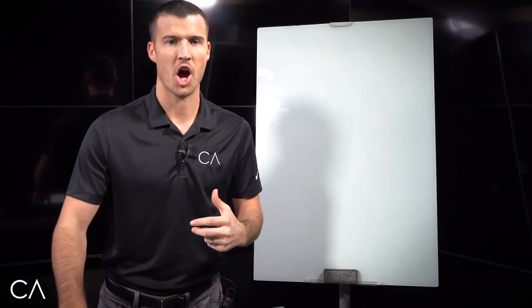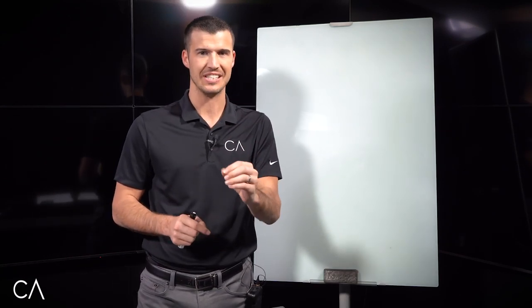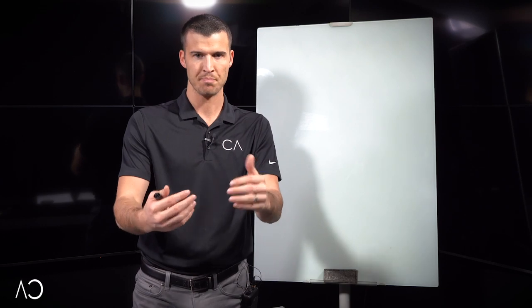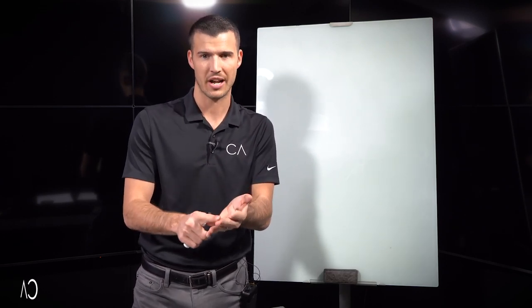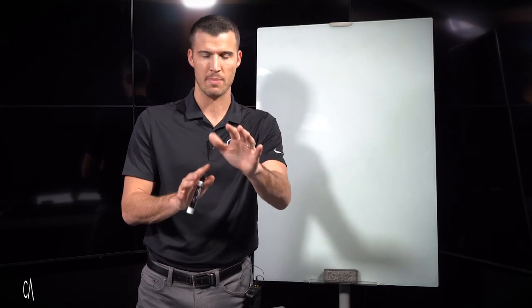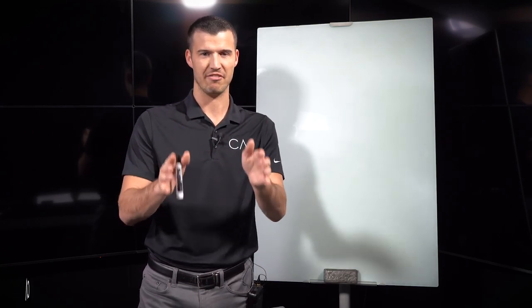I earned $117,361.13 in my first eight months — no sales experience, couldn't spell the word insurance, no product knowledge. But by using what I'm about to show you, it made it easy to earn $100K selling life insurance.